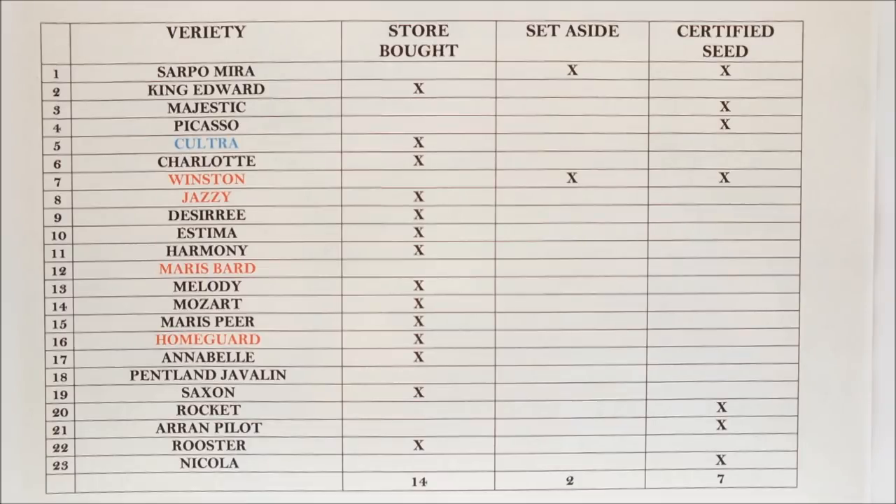I know there are about 100 varieties commercially available in the UK. I don't know how many are available in the US, Canada, Australia, Europe, or New Zealand. But when I've watched videos by US growers, the same suspects crop up every time: Yukon Gold, Red Pontiac, and russets.